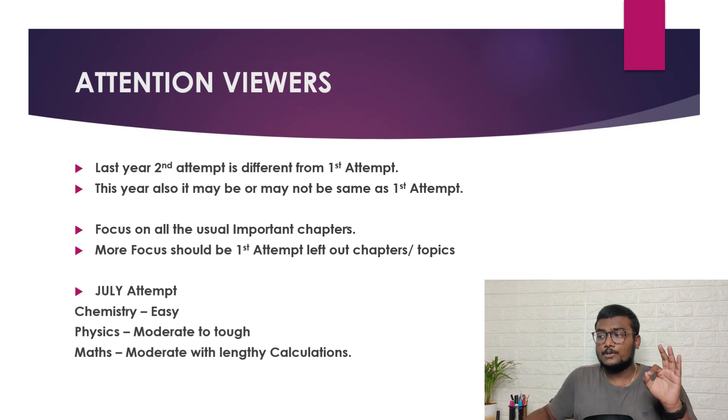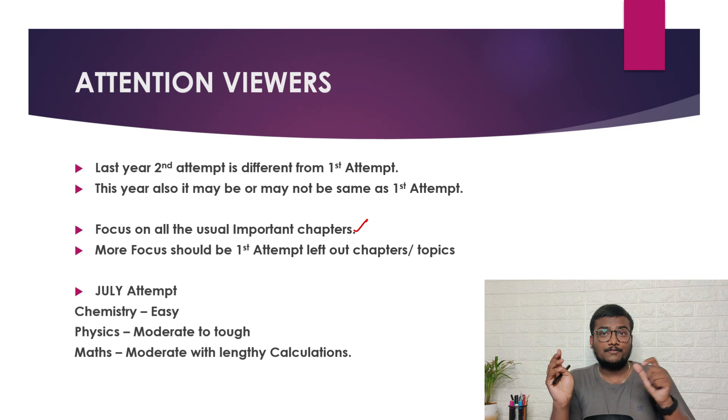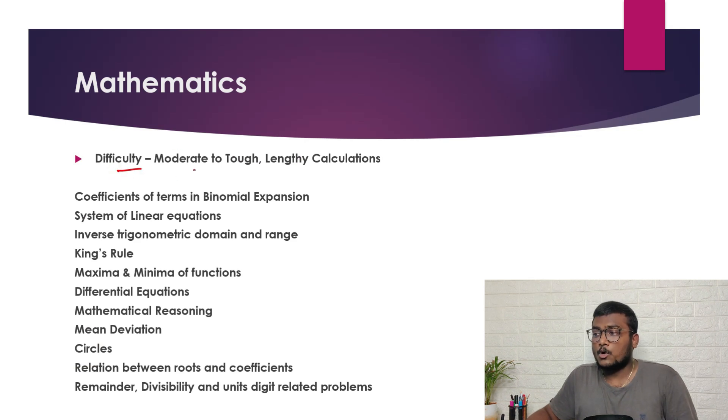Focus on all the usual important topics. There are more-weightage and less-weightage topics — cover them accordingly. For example, if they focused on one chapter in Session 1 and missed something from the moderate-weightage chapters, they may ask from those in Session 2. For the July attempt, I'm expecting chemistry to be easy, physics to be moderate to tough, and maths to be moderate but with lengthy calculations. Practice as many questions as you can to make your calculations faster.